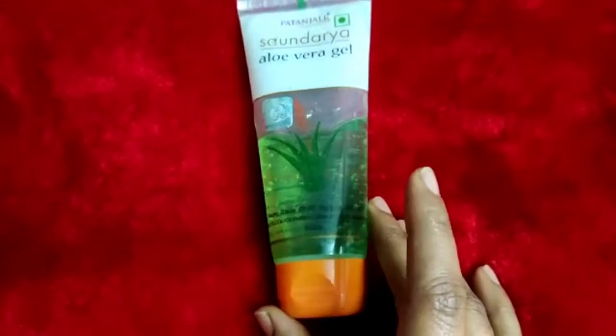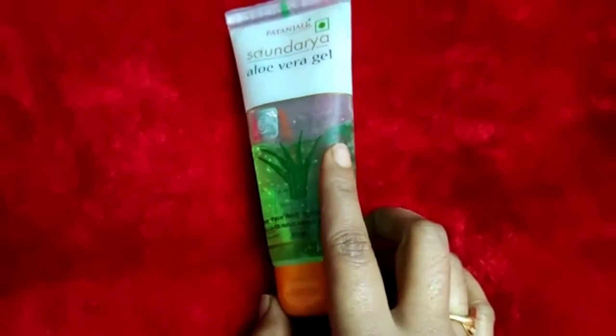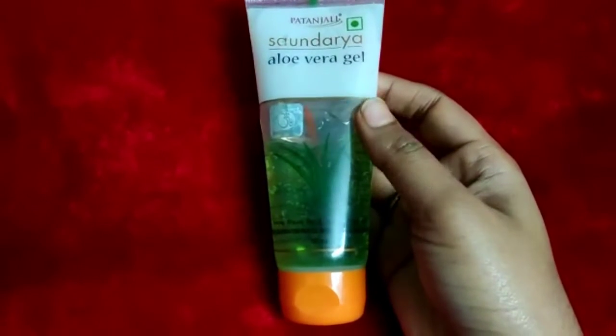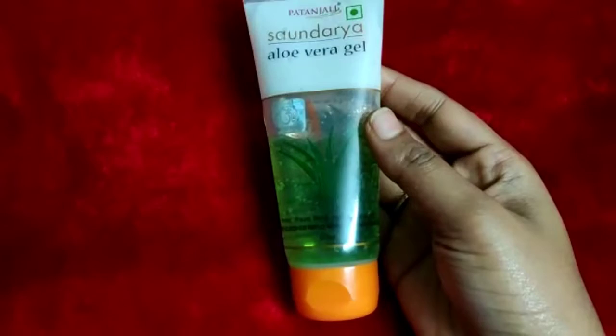If you have doubts, you can buy a small bottle first to try it. I have been using it for the last 3 years and I am totally satisfied with this aloe vera gel. It really works amazingly.